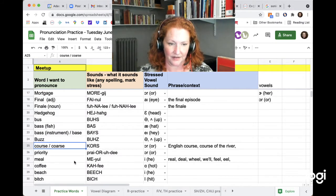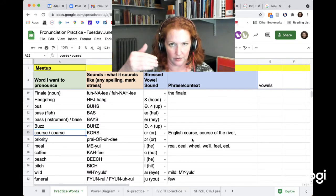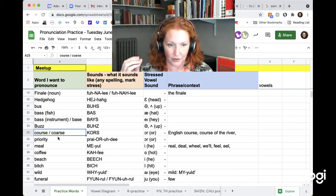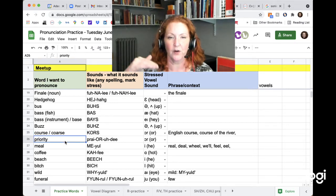Course could be spelled C-O-U-R-S-E, as in an English course or the course of a river. Or C-O-A-R-S-E, meaning rough texture — but they sound exactly the same. Course. Course. And priority. Priority.